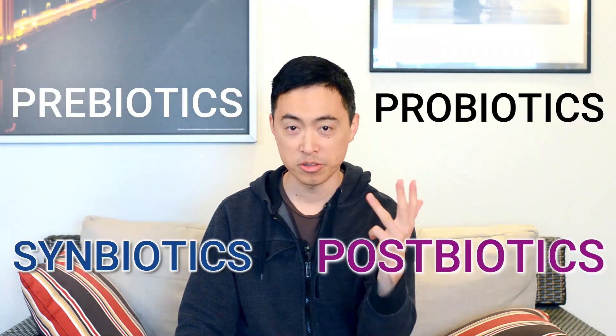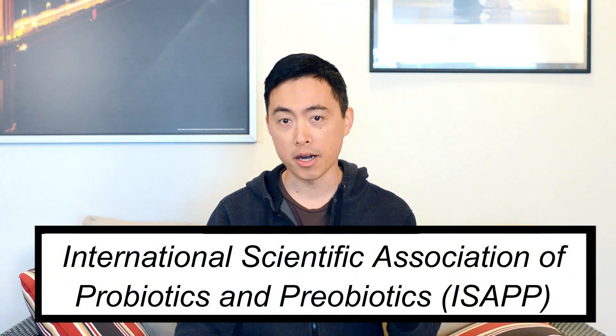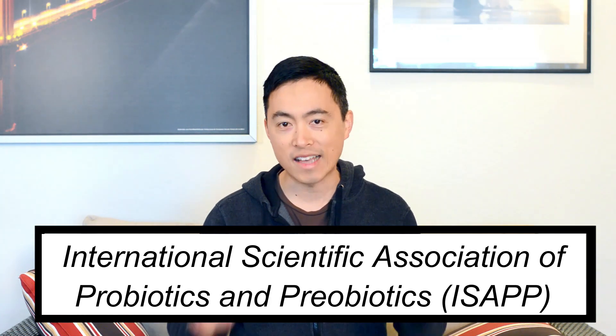What's up everybody, CW here from Consider It Health. Today we are defining all things biotic: prebiotics, probiotics, symbiotics, and postbiotics, so that you can understand the difference between all these terms. To get official, we're borrowing these definitions from the International Scientific Association of Probiotics and Prebiotics, also known as ISAPP, a global organization of experts on all things biotics-related.